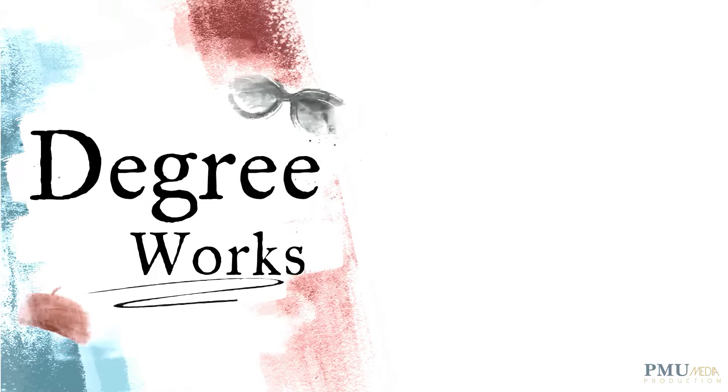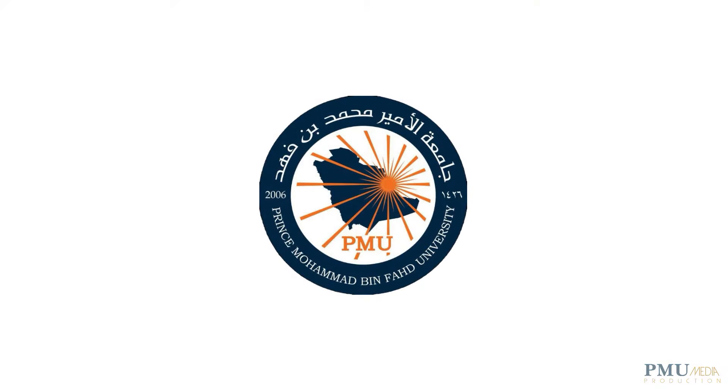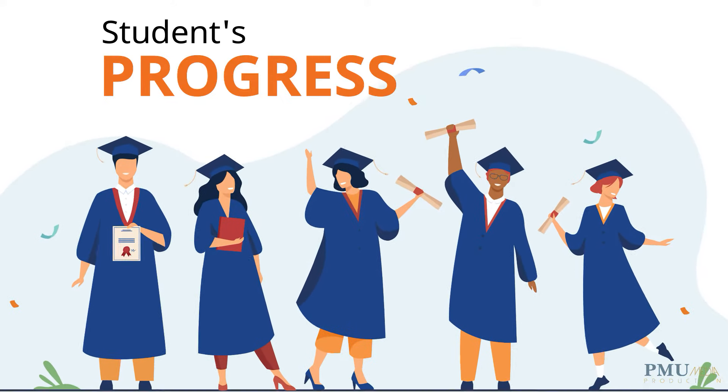Let's talk about Degree Works. But what exactly is Degree Works? Degree Works is a new and exciting tool from Prince Muhammad bin Faid University. It allows students and advisors to view up-to-date information about a student's progress towards graduation.